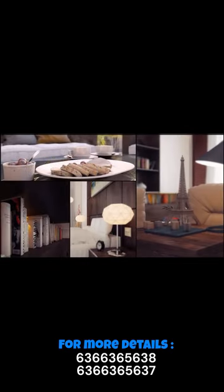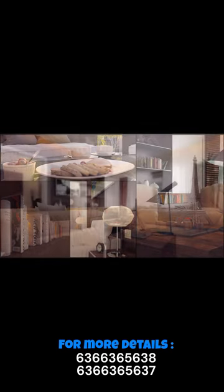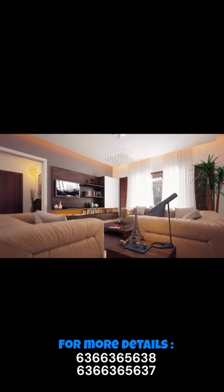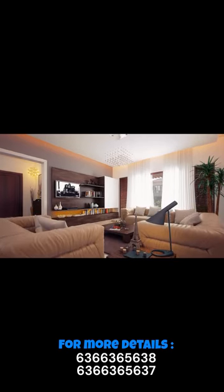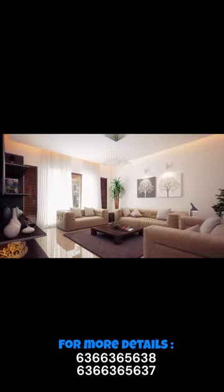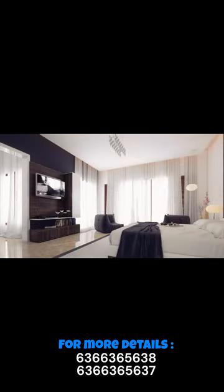Number 4: Sobha Lifestyle Legacy, Devanahalli. Sobha Lifestyle Legacy offers meticulously designed luxury villas in a tranquil setting, known for Sobha's top-notch construction quality. Located near Devanahalli, it provides a peaceful living environment with easy access to the airport.